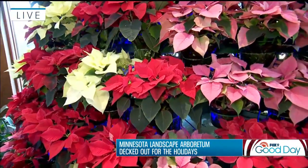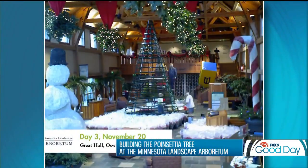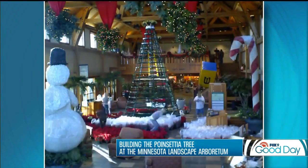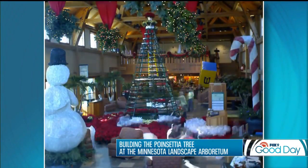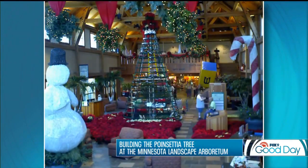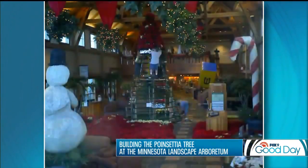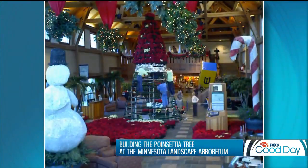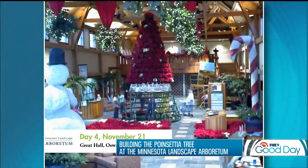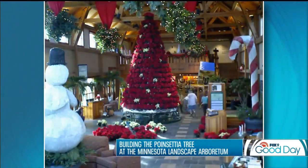We have video of what goes into getting this tree together — quite the process. How many people and how long does it take? It takes a good two days, plus another couple of days of just planning, making sure we have the stand, because it's stored back on the back 40. Bringing it up is a process, but it's such a fun process, and people love to come out and see us put it up. Then the reverse will happen after January 1st — we'll be taking it down too.